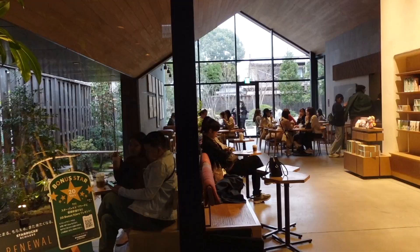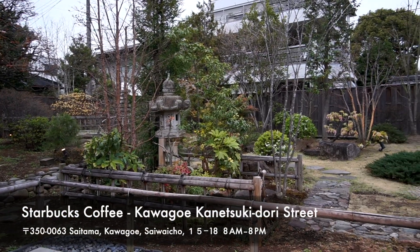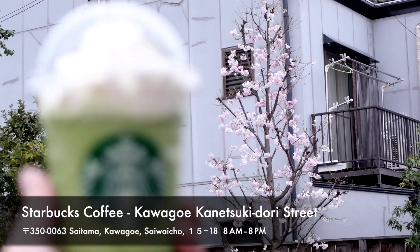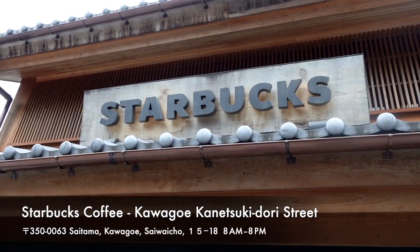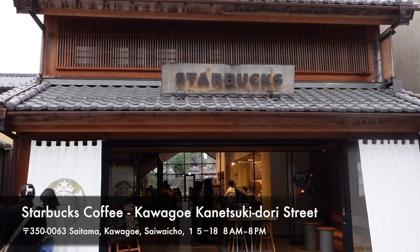Guess what? There is a Starbucks in a Japanese traditional building. Kawagoe's Starbucks is different from the usual because there is a Japanese garden in the shop. You can relax and enjoy drinking coffee in this Japanese-style Starbucks. Japanese Starbucks also have an original menu not sold in other countries — I hope you visit there too. That's the end of the video. Did you find anything you want to try? If you liked this video, please like and subscribe to the channel. Bye!